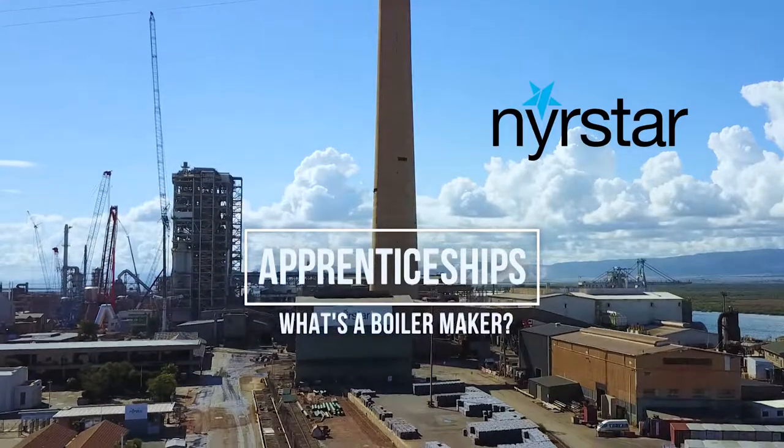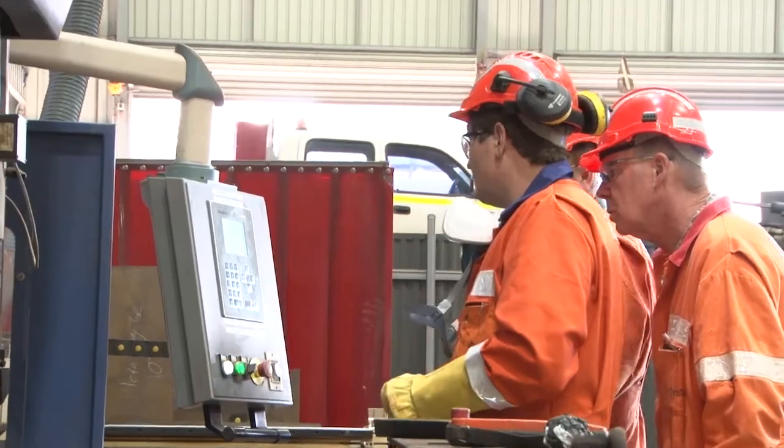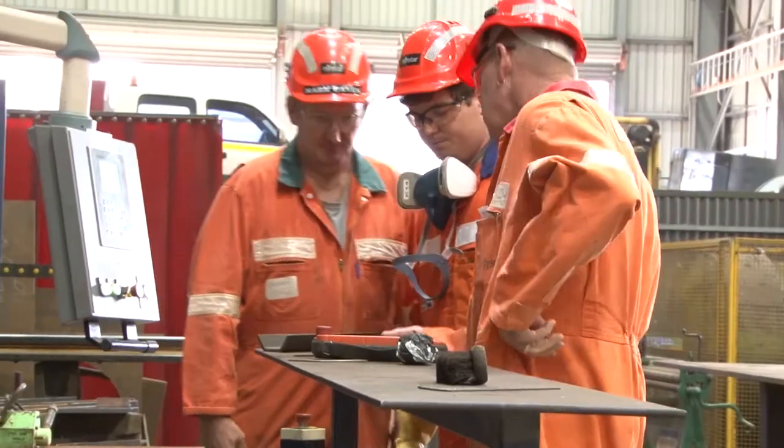Most people think that boilermakers just weld. Well, you can't weld if you haven't fabricated it, so a lot of their time is development and actual designing, bending and folding and pressing before they do the welding.